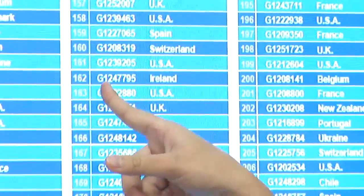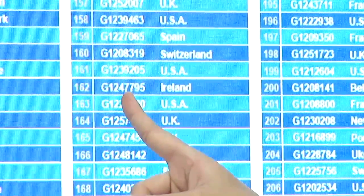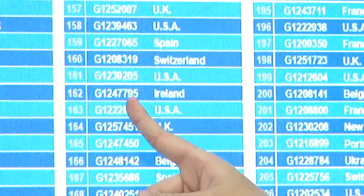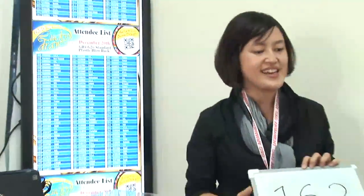Number 162 — it's G1247795 from Ireland. Congratulations for winning our GR4-G26! Thank you for watching today. Don't forget to follow G&G on GTV on YouTube, our Facebook fan page, and our official website. Don't miss any news — see you next time! Bye bye!